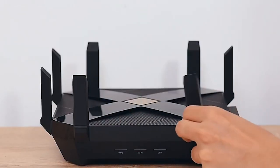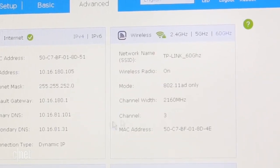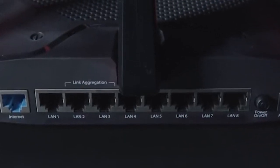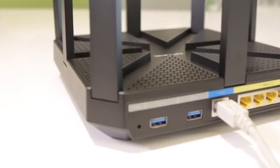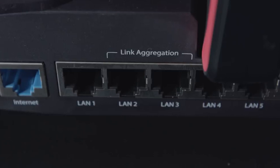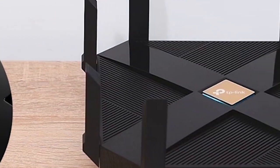Best Splurge: TP-Link Archer AX6000. If you want to stay on the cutting edge of wireless technology and aren't concerned about a few potential hiccups along the way, the TP-Link Archer AX6000 can power you into the future. It runs on the next-generation 802.11ax wireless standard, sometimes called Wi-Fi 6. Since 802.11ax hasn't been officially approved, support may be limited if issues arise. But the benefits are impressive — its efficiency in handling wireless frequencies means longer range, faster speed, and more capacity than other wireless standards.